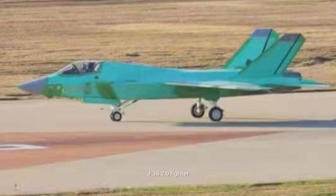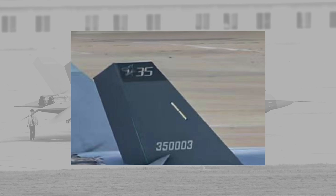The vertical tail also has a logo that could be a shark or an eagle. The J-35 is believed to have the nickname Jafalcon, and this aircraft could be the second flying prototype.